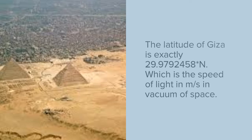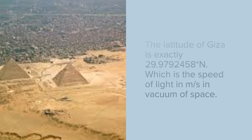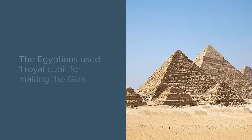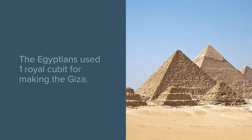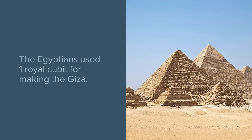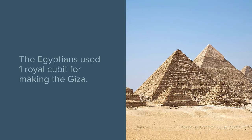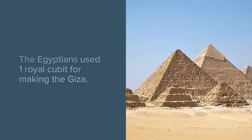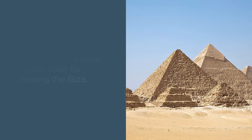The speed of light is 299,792,458 meters per second in the vacuum of space. The Egyptians used one royal cubit for making the Great Pyramid — they didn't use an inch, which they used in other pyramids. You can get a royal cubit when you cut the distance from the north to the south pole into 25 million pieces, and you get the royal cubit, which is 1.86 feet.